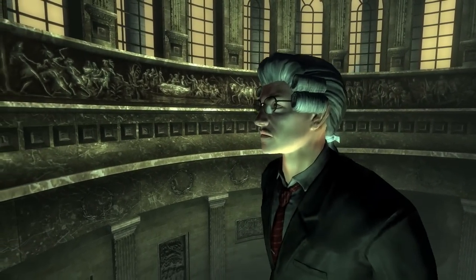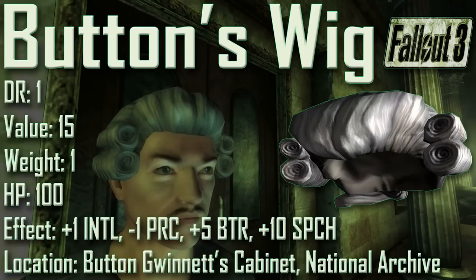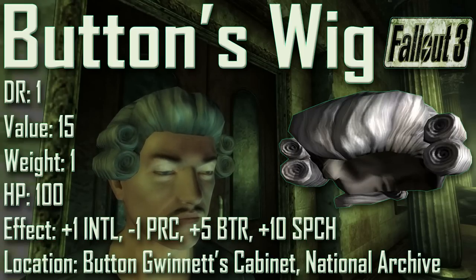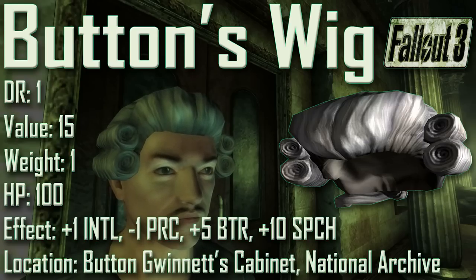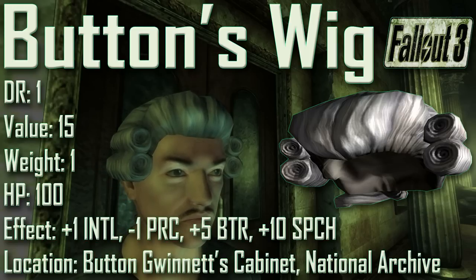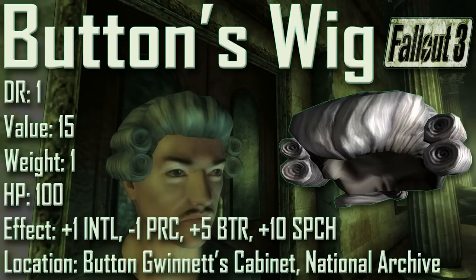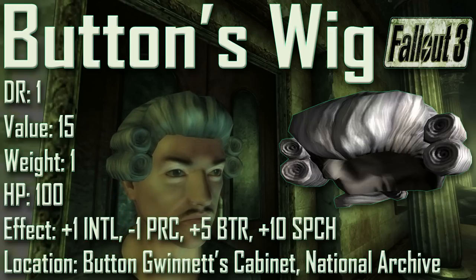For the first piece we have Button's Wig, with a damage resistance of 1, a value of 15, a weight of 1, an item health of 100. Effects are plus 1 to intelligence, minus 1 to perception, plus 5 to barter, and plus 10 to speech. Button's Wig is found on top of Button Gwinnett's cabinet in the National Archives near the end of the Stealing Independence quest.